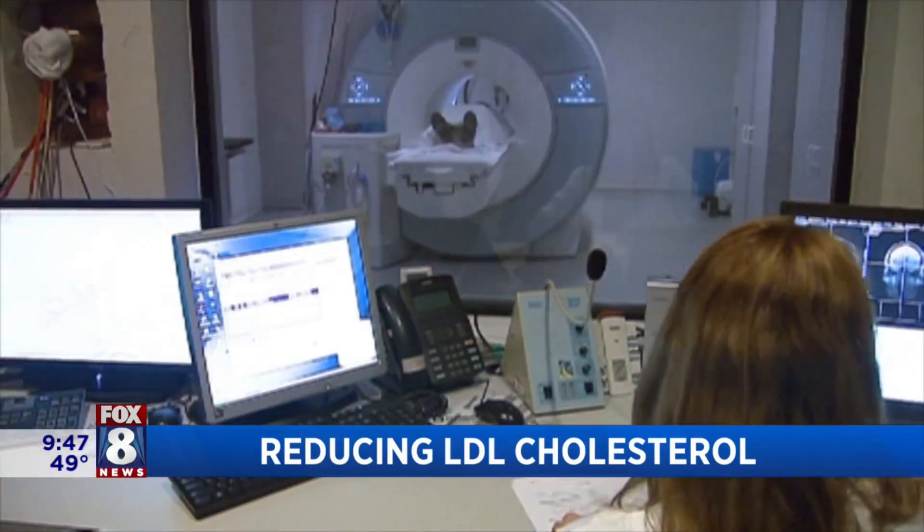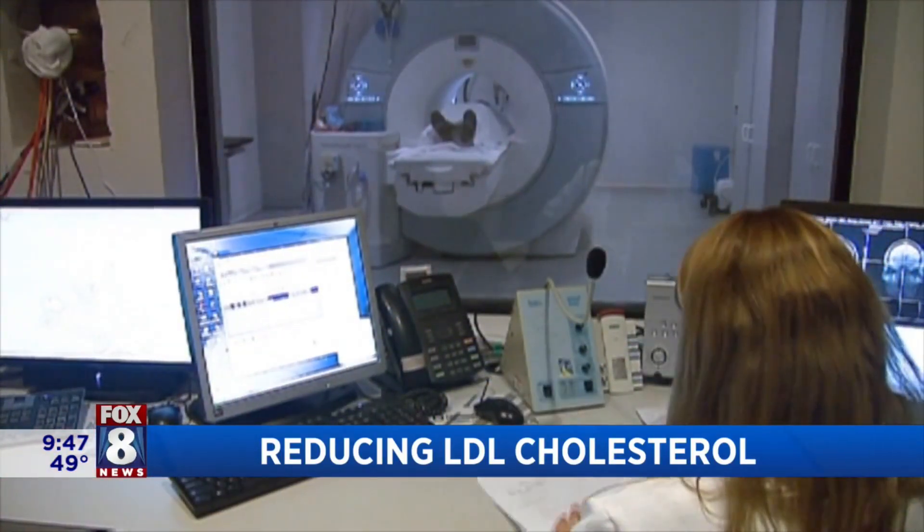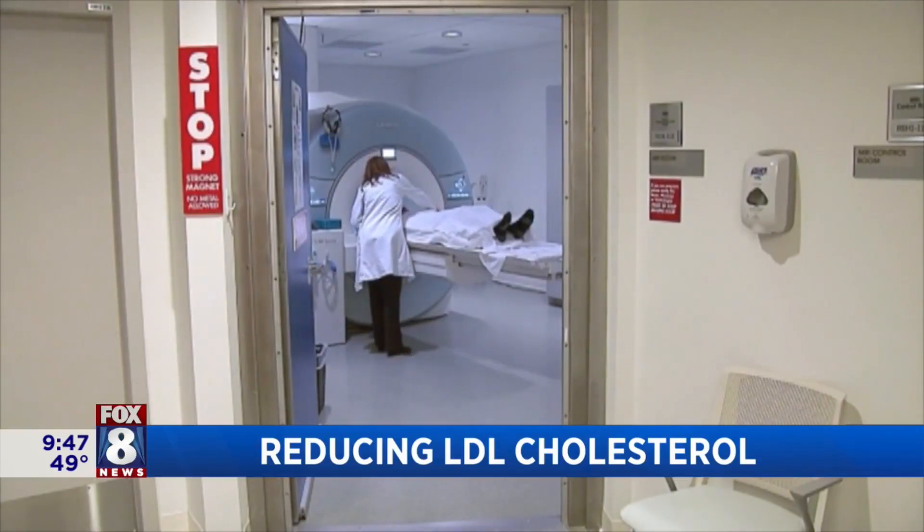Dr. Mark is joining us now to talk about a new combo treatment to reduce LDL. There's LDL and HDL, so let's talk about the difference. Cholesterol is part of our bodies — it's in every single cell and you need it — but there's good cholesterol and bad cholesterol. LDL cholesterol leads to plaque or blockages in arteries, which can cause heart attacks and strokes. HDL cholesterol is the good stuff, which actually prevents or retards plaques.